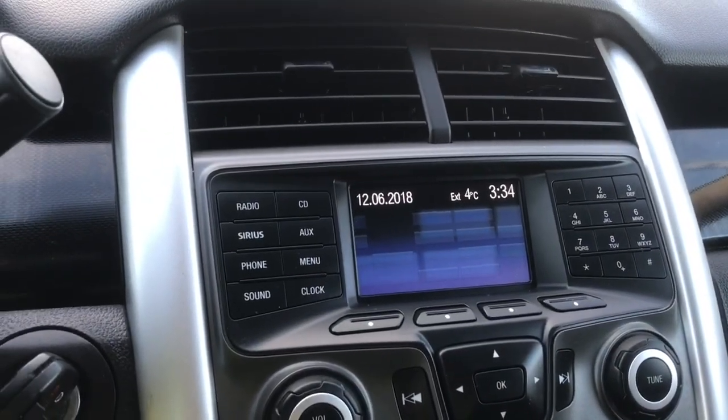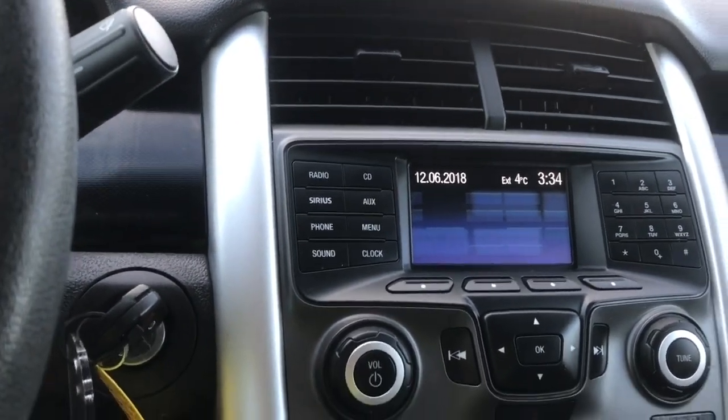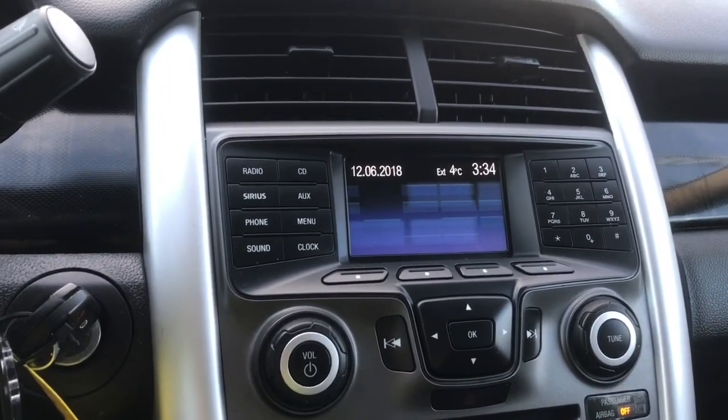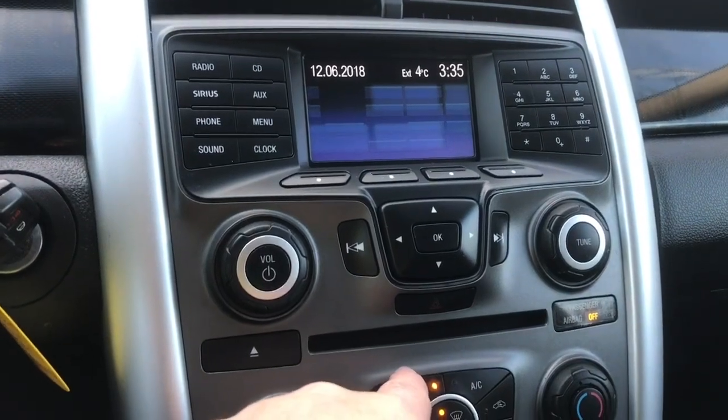In the center you're seeing your screen that has the media choices of AM, FM, Sirius Satellite Radio, as well as CD. You also have the temperature outside, the time and the date on there, your volume and tuner, your hazard lights, and the CD player.